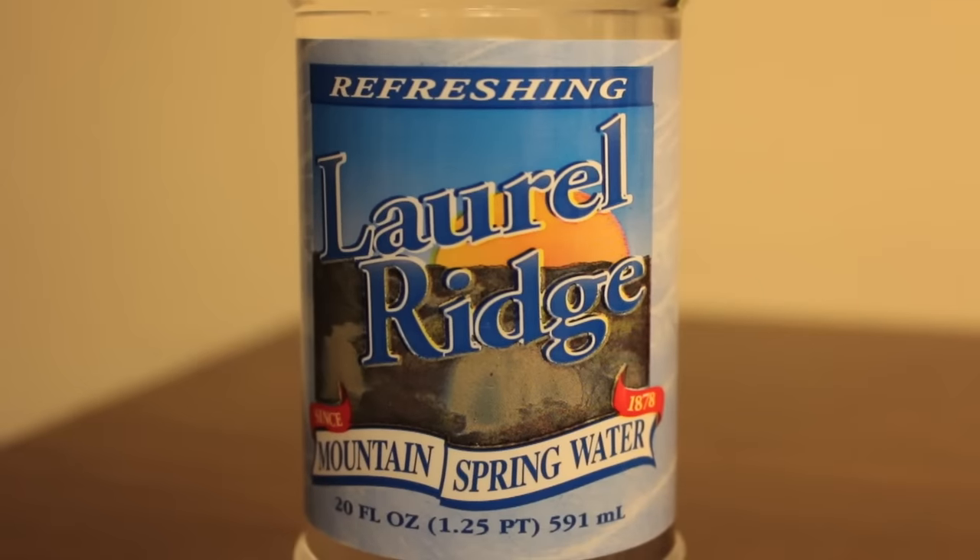Hey everybody, yet again we have another water comparison video. First up we have Laurel Ridge Mountain Spring Water, and next up we're comparing it with Kirkland Purified Water.